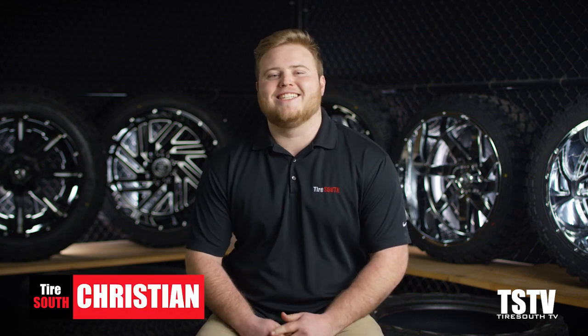What's up guys, I'm Christian from Tire South and this is TSTV. We take you through everything you need to know about tires and wheels. Today we're going to talk about wheel balancing versus wheel alignments.